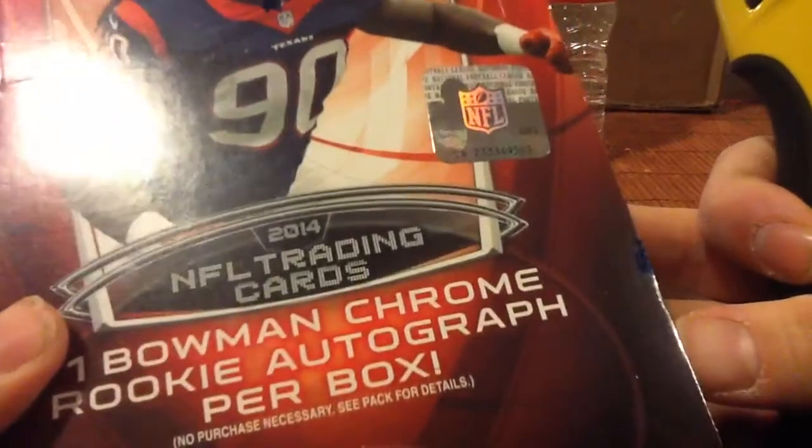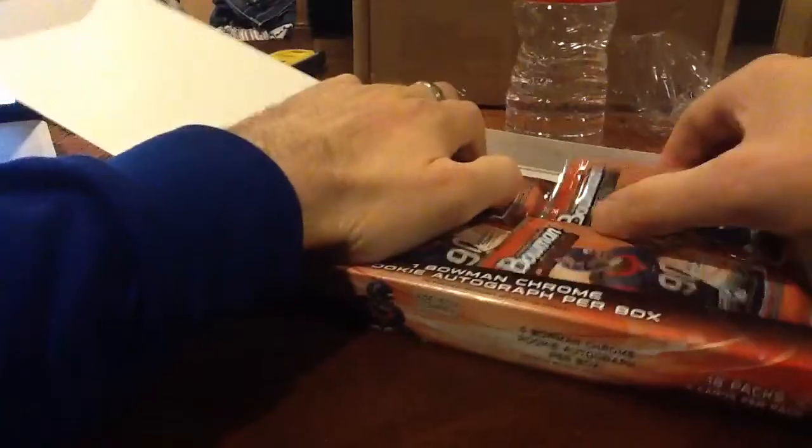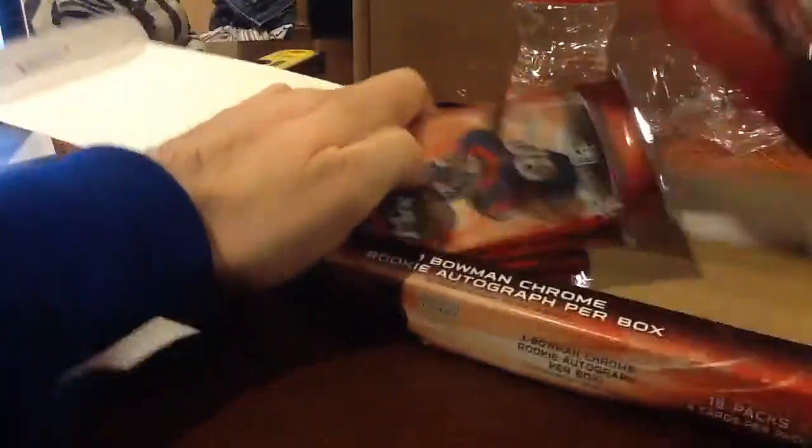One box of 14 Bowman Chrome, box number 63. There's our stack.